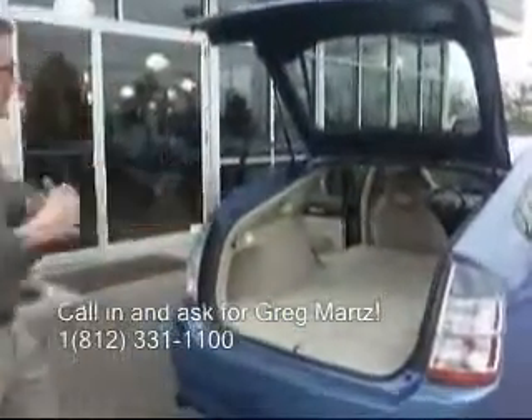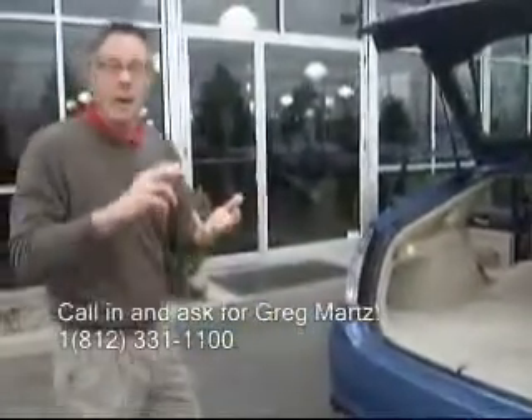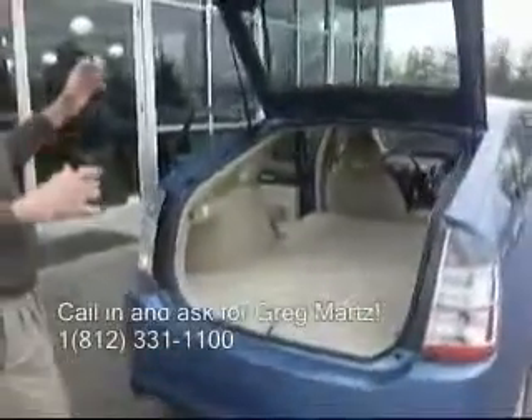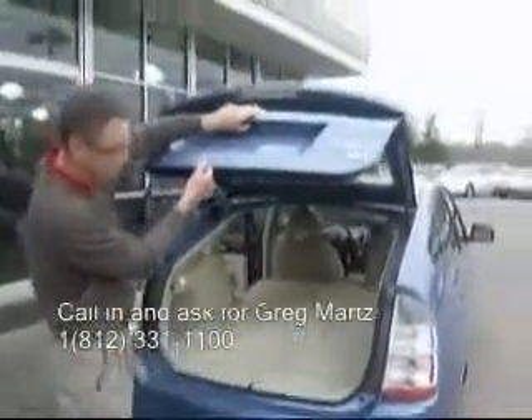When we open the lid, you can see how much space is in there — it's truly cavernous. You can put big wheels in there, bales of hay, small livestock, really anything that you want to put in the Prius. This also has a really nice soft close feature, not a big clunky handle.